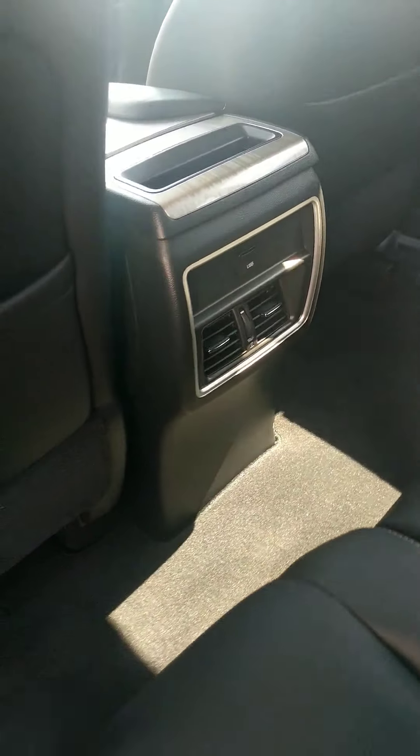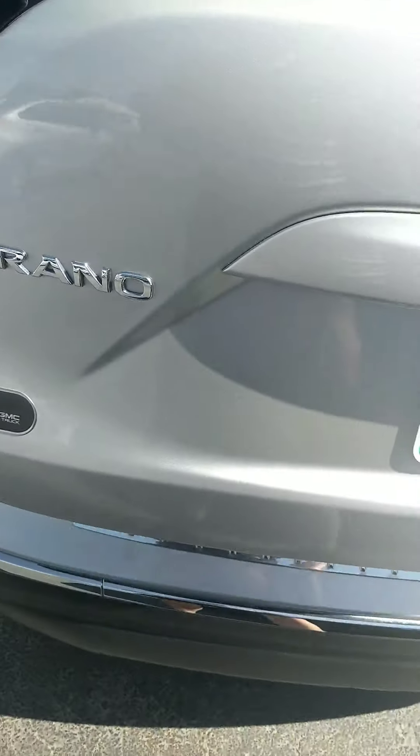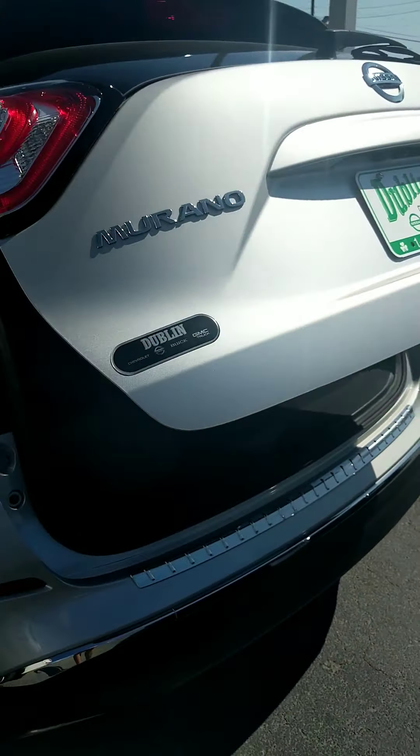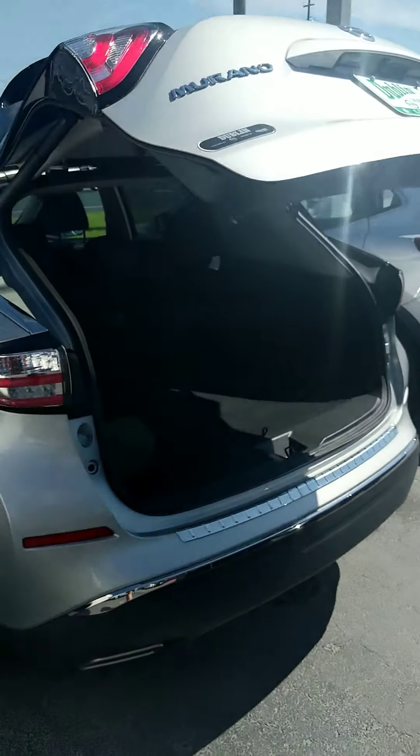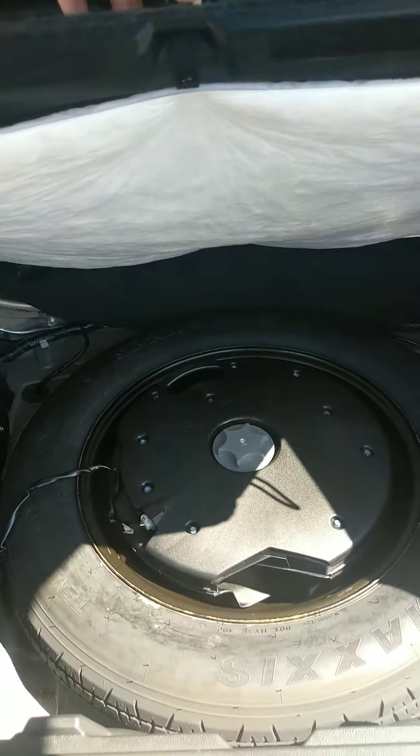In the back you've got rear air vents for your back seat passengers, and of course those rear seats fold down to give you more space for your cargo area. There's also a power rear hatch and plenty of storage back here, including a spare tire.